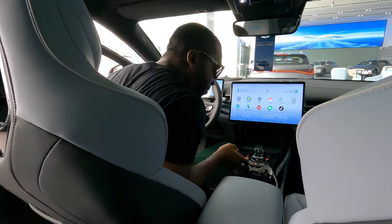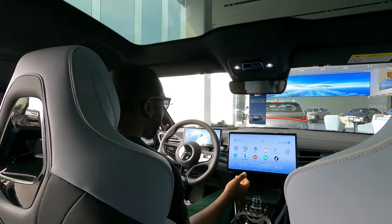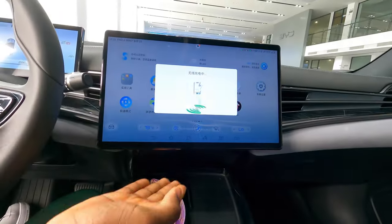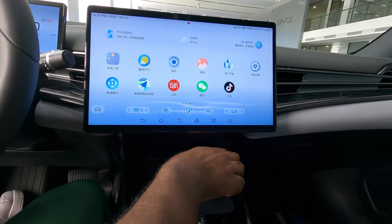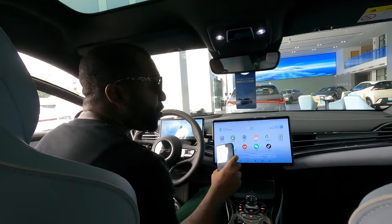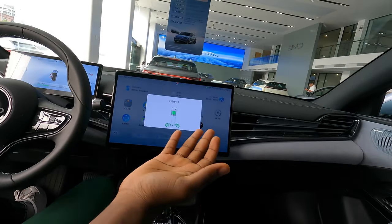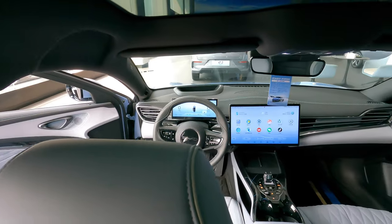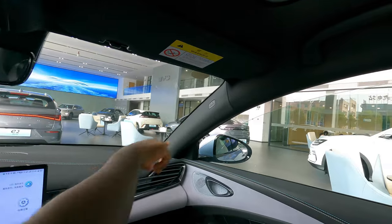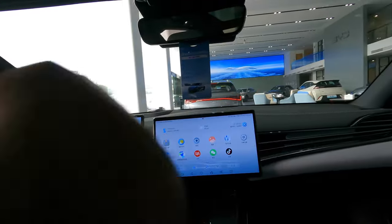Here you have park mode, reverse, and drive. There are some Chinese writings here since this is the Chinese model. Right here we've got the wireless charging option — it's charging. If you're in a hurry and don't want to waste time connecting a cable, you just put your phone right there and it's charging and good to go. There are also airbags all around, on the steering wheel and throughout the cabin, which can really keep you safe in case of an accident.